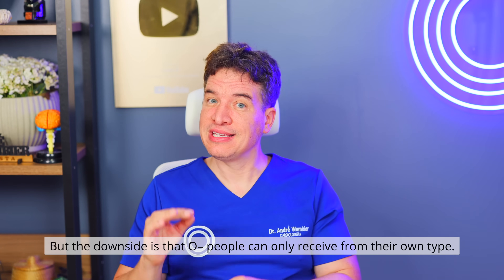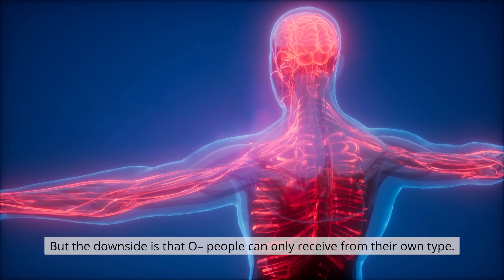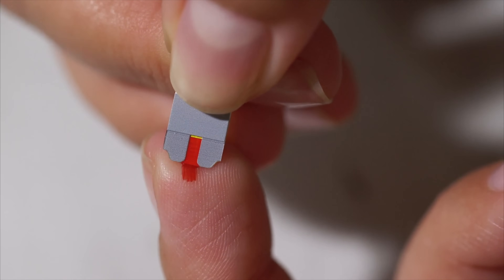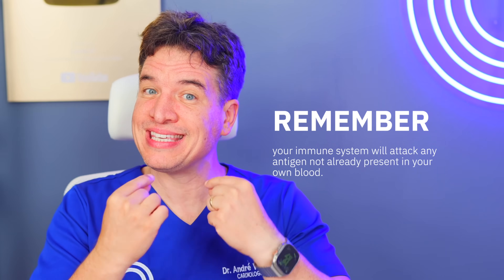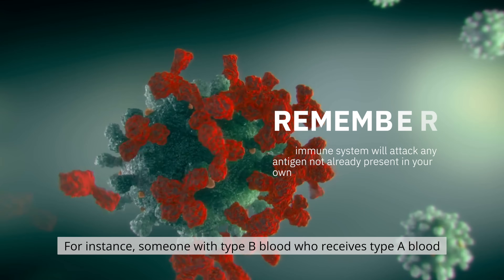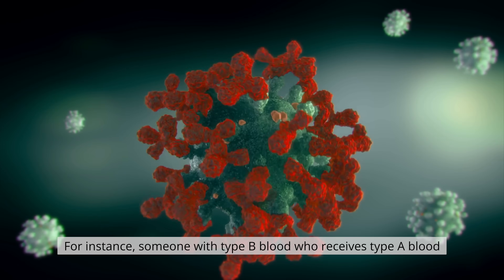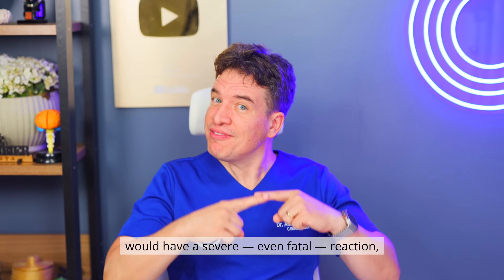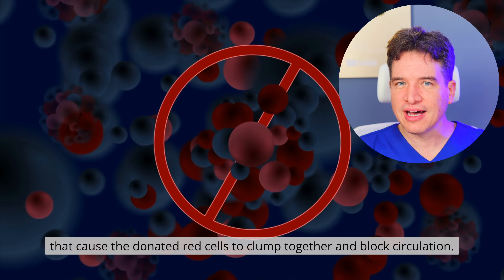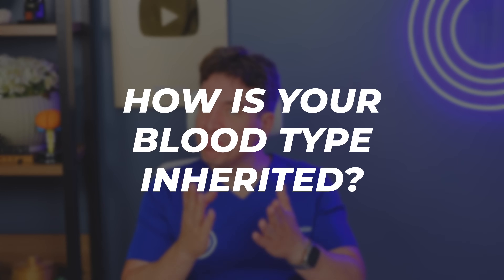The downside is that O negative people can only receive from their own type. Type AB positive is the universal plasma donor and can also receive blood from anyone, because it lacks antibodies that attack A or B antigens. Remember, your immune system will attack any antigen not already present in your own blood. For instance, someone with type B blood who receives type A blood would have a severe, even fatal reaction, because their plasma contains anti-A antibodies that cause the donated red cells to clump together and block circulation.